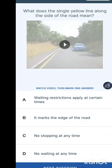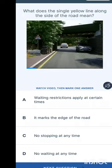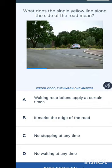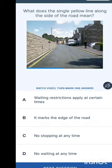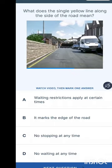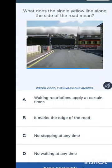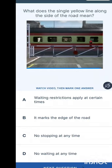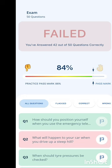What does the single yellow line along the road mean? The yellow line means no parking or no waiting. A double yellow line means no waiting or stopping at all. A single yellow line means a waiting restriction applies at certain times — you would see the times indicated nearby. Unfortunately, this practice session has ended with a fail — keep practicing!